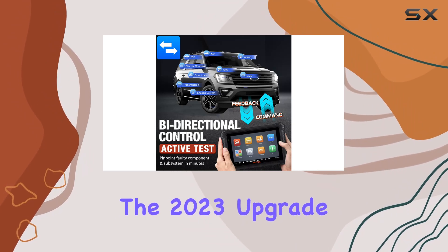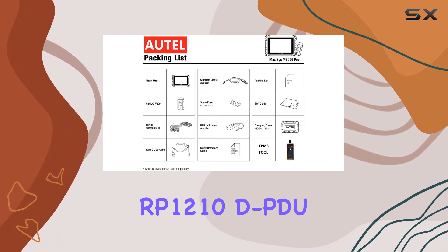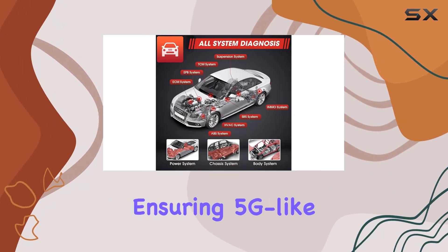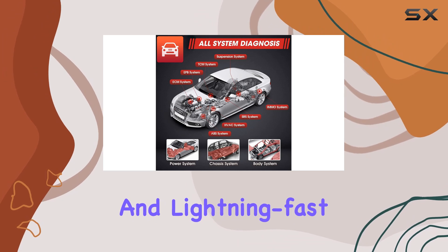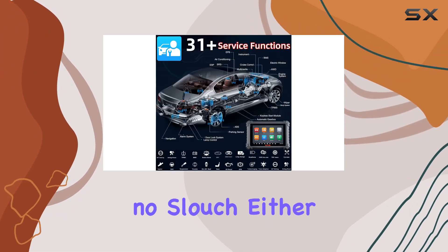The 2023 upgrade introduces new communication protocols like CAN FD, DoIP, RP1210, and DPDU, ensuring 5G-like data transmission and lightning-fast vehicle diagnostics speed. Hardware-wise, the tablet is no slouch either.